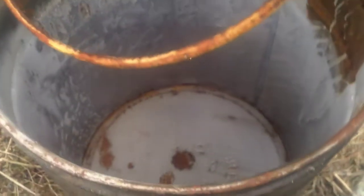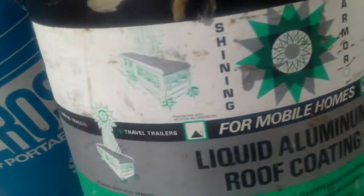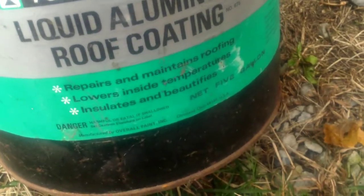Got some old metal cans here. This one's a kerosene can. Then I just like having these metal buckets around - it's clean inside, I grabbed one of those. And this is Shining Armor - it's roof coating, basically for anything. They're saying you can use it on a trailer or motorhome. Made by Reynolds Aluminum, Overall Paint Incorporated.